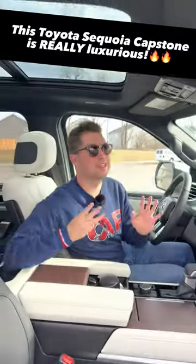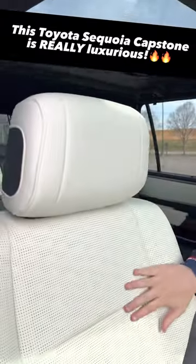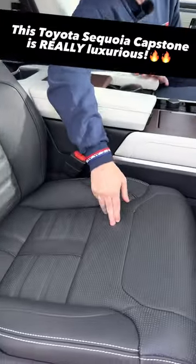Reason three: the interior is extremely luxurious because this is the Capstone model. We have two-tone semi-aniline leather seats that are heated and ventilated.